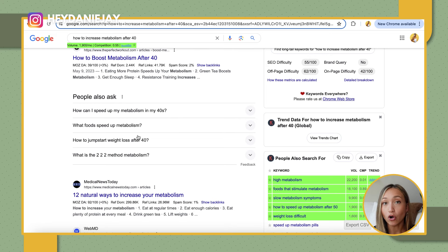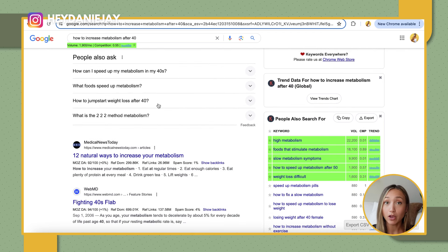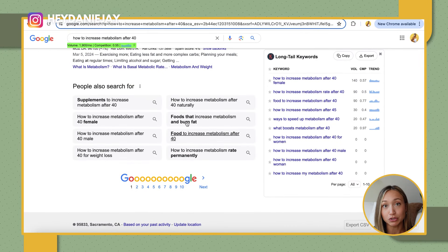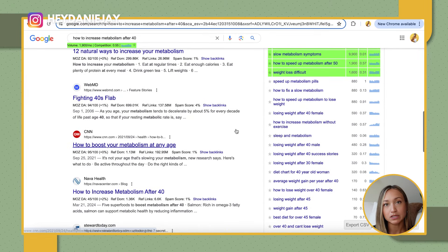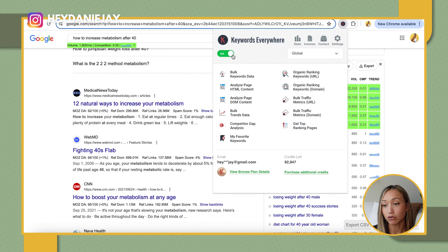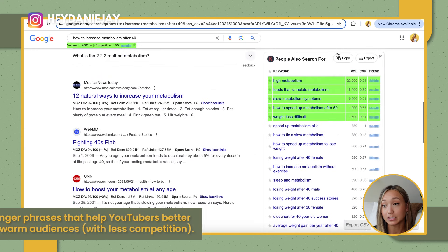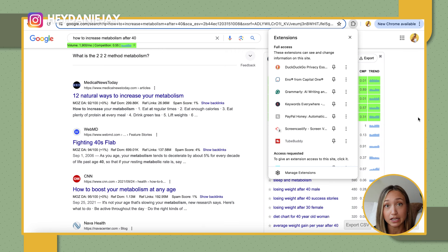The next best tool is also free — and that is Google Search. Google Search is so underutilized when it comes to figuring out what type of content your audience wants. I use Google Search every single day for my YouTube clients. When I'm doing research, I go to Google and search up a topic. You'll see numbers that come up from an app called Keywords Everywhere that I also recommend — it's not necessary, but it can give you extra insight. You can download that plugin for about $10 a year.